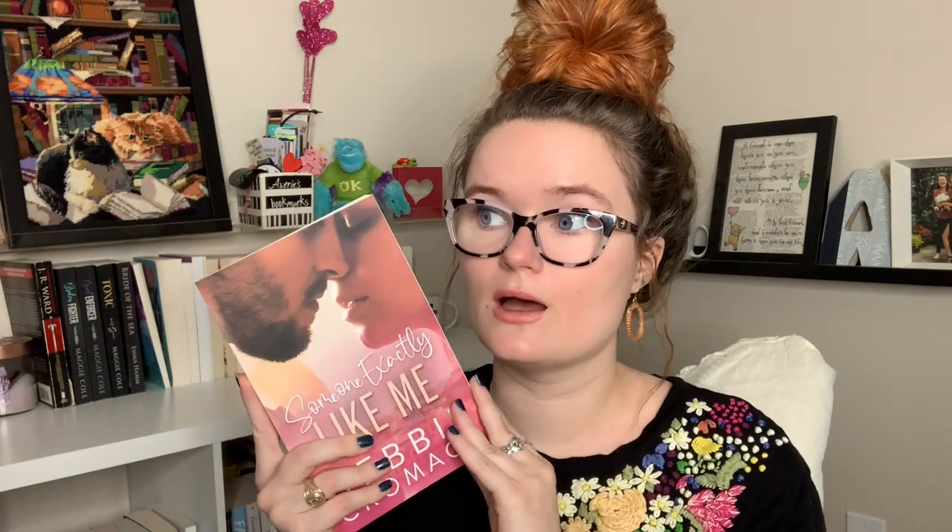Next I have Someone Exactly Like Me by Debbie Cromack. The author very kindly sent this to me — she and I chat sometimes on Instagram. It came signed, saying 'Ava, always go after your dreams, hugs Debbie,' which I think is really sweet. This is a celebrity romance, which is sometimes hit or miss for me. I love them when I love them, but they're not always my cup of tea. I'm hoping this one lands for me. It's about Nico, who is famous for being in a movie, and he falls in love with Destiny, who I think is a writer — and I love writers in romance books.